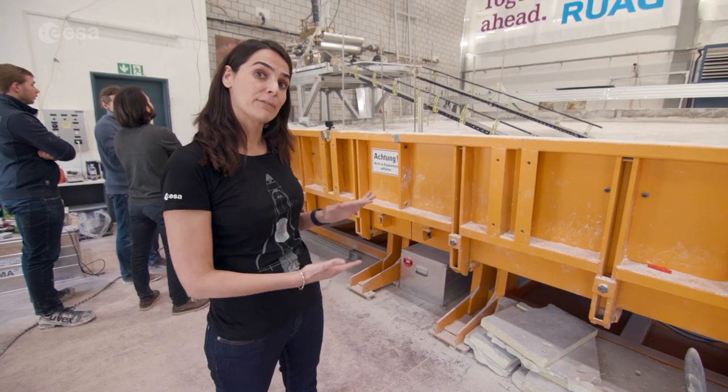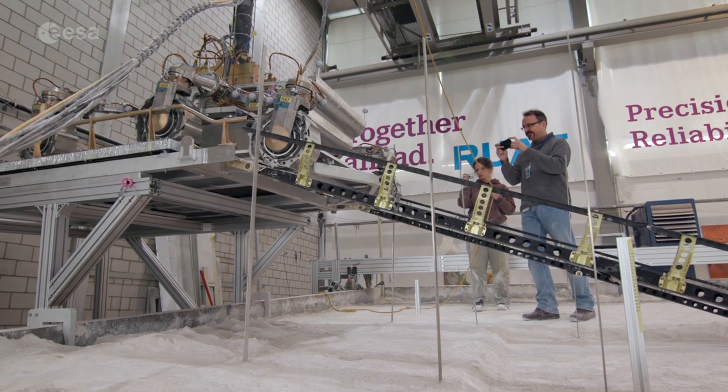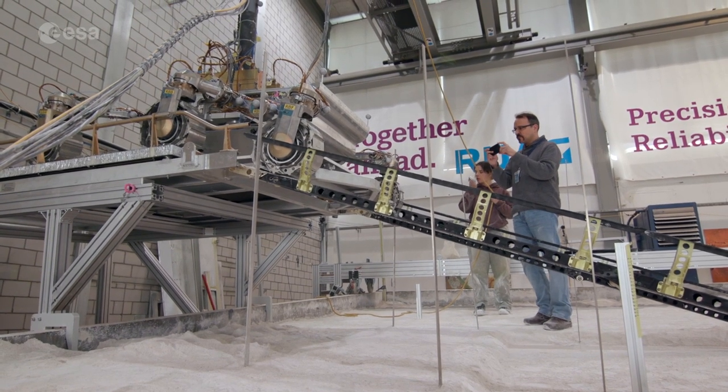Now the test platform is tilted five degrees — we are simulating what the rover may encounter when it lands on Mars.